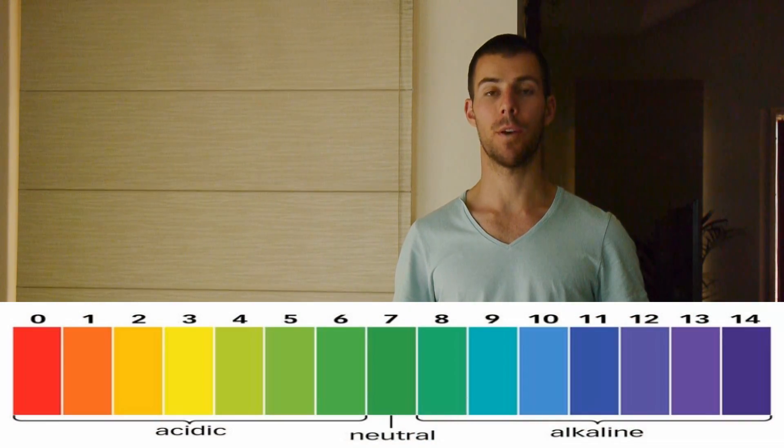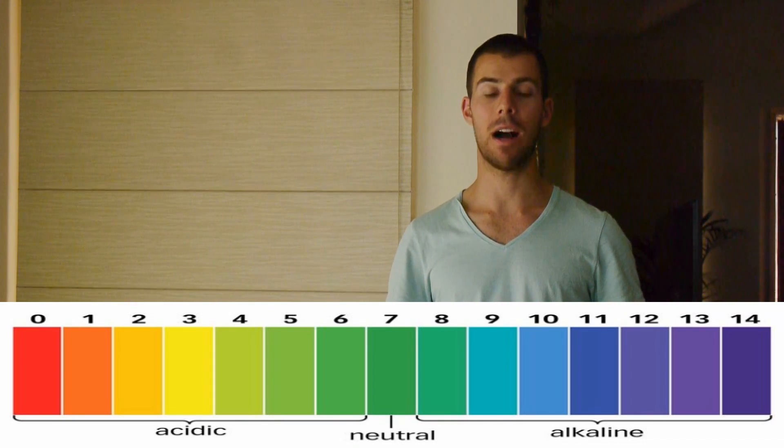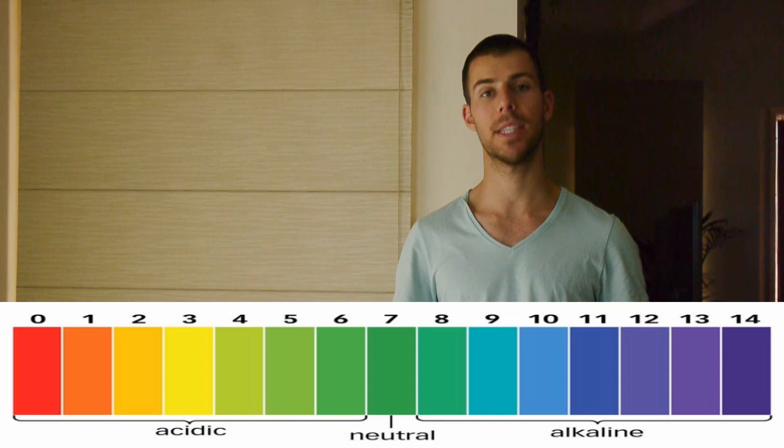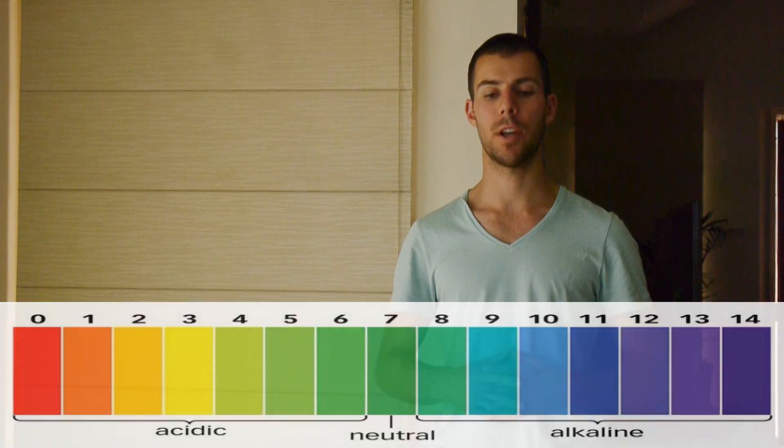pH has a range of 0 to 14. 1 would be highly acidic, 14 would be highly alkaline. Your blood has a pH of 7.35 to 7.45, and so we're going to compare which water comes closest to that range.